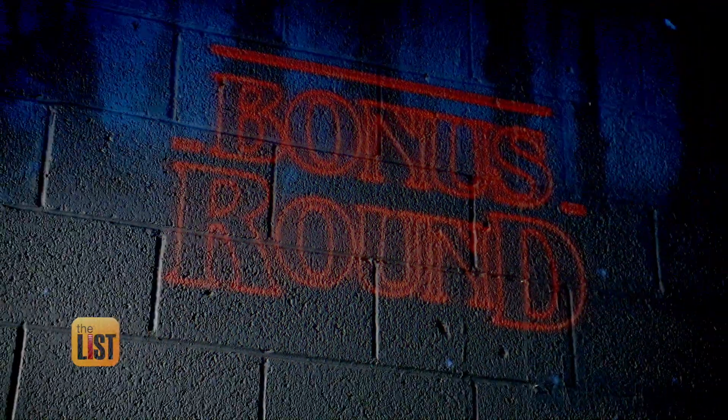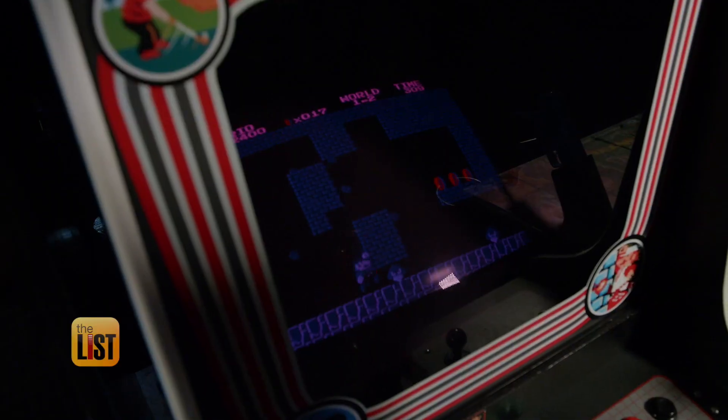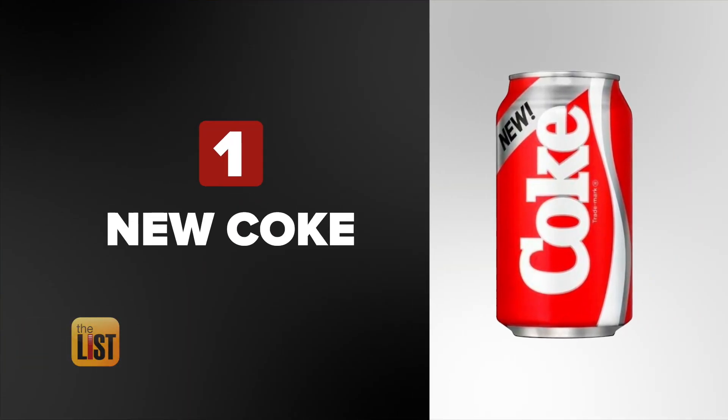Hey Tracy. Hey Steve. We're at Bonus Round Retro Arcade Bar in Phoenix, Arizona to try out our first item: the re-release of New Coke.